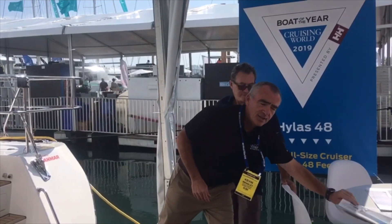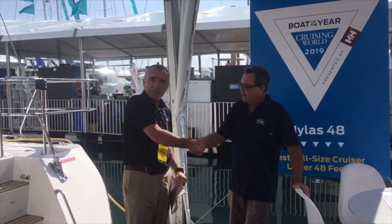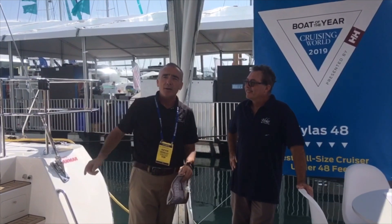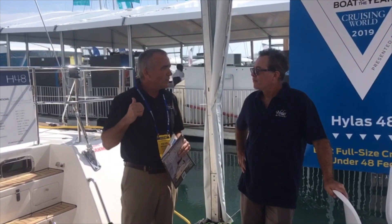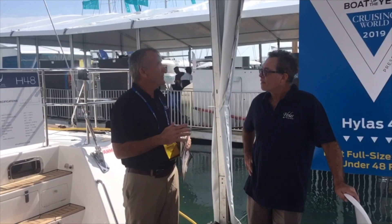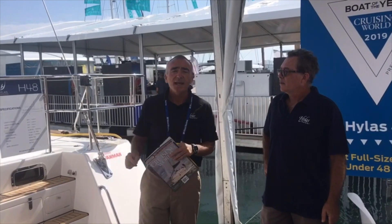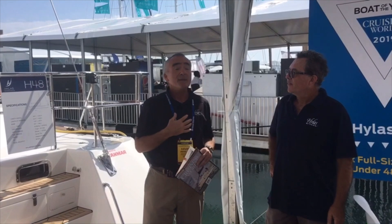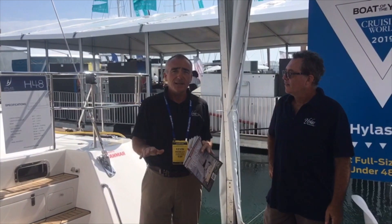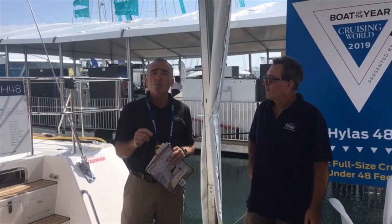I thought it might be fun to take a look at the article, see what the judges picked up on, and then have our good friend Christian Shaw, the service director, talk a little bit about those items as we walk around the boat. We're here at the Miami International Boat Show among some of the world's biggest sailing brands, and something the judges said which is so important is that the Hylas 48 was actually built as a blue water sailing yacht. What that means is you should never ask the yacht to do something it isn't designed to do — so with a Hylas, crossing an ocean and doing the global circuit can always be part of the dream.